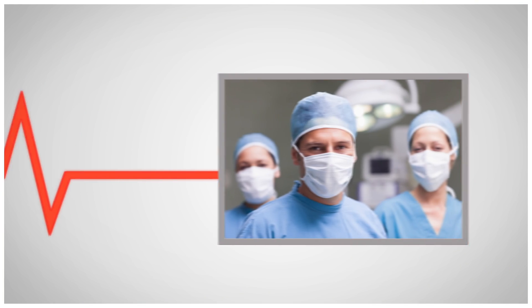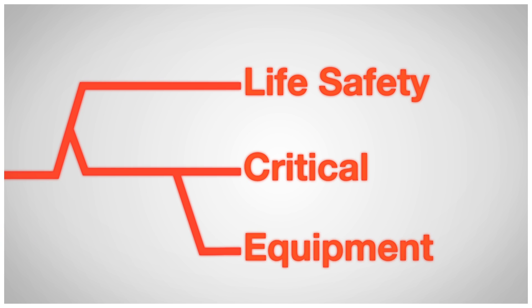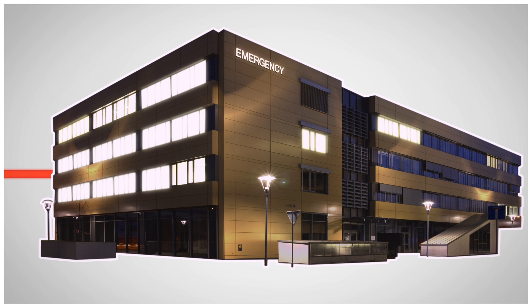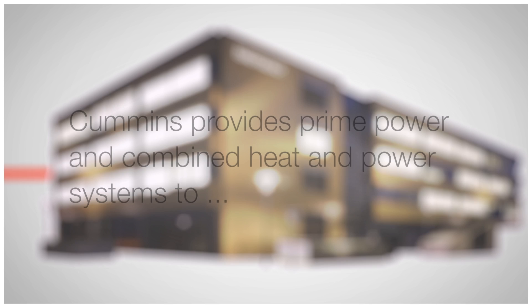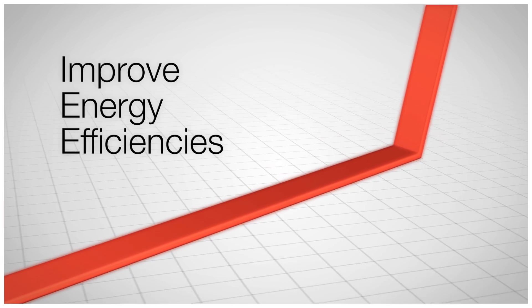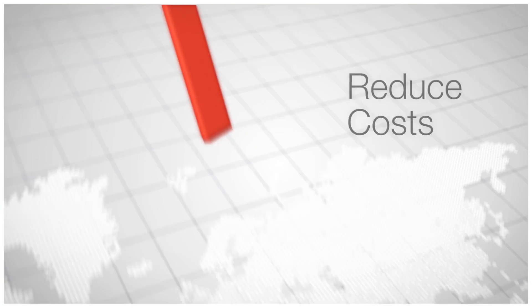When there's a utility power outage, Cummins Emergency Power System responds to precisely coordinate life safety, critical and equipment loads. And where utility reliability is low and energy costs high, health care facilities rely on Cummins to provide prime power and combined heat and power systems to achieve stability, improve energy efficiencies and reduce costs.